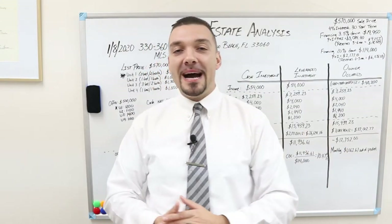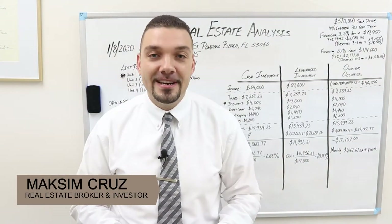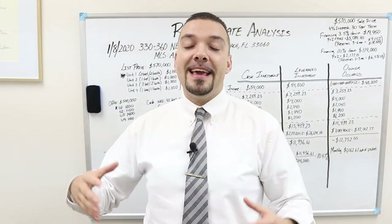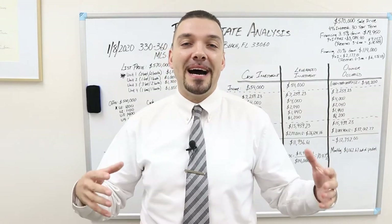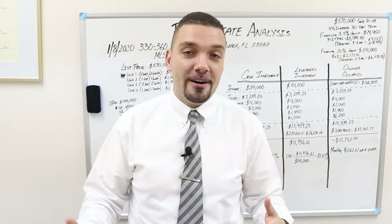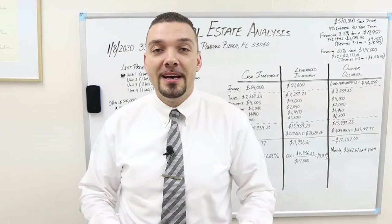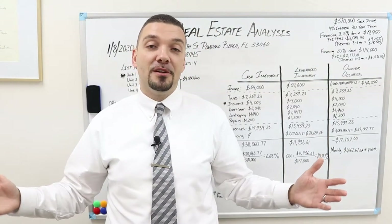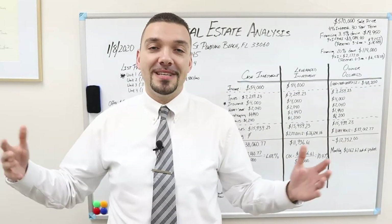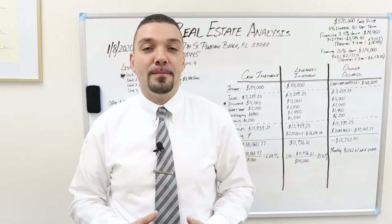If you don't know who I am, my name is Maxim Cruz. I'm actually a real estate broker as well as an investor. Back in 2011, my wife and I were crazy enough to delay our wedding and use some of our savings to buy a four unit property.